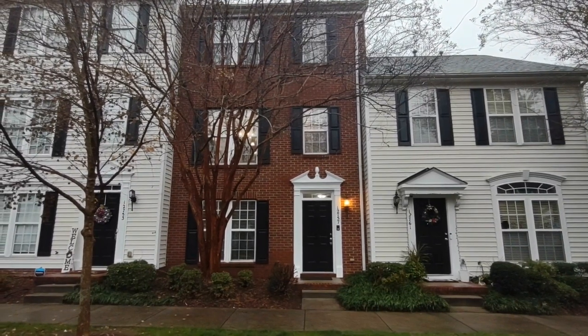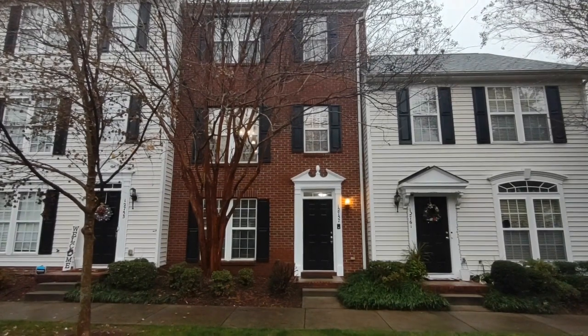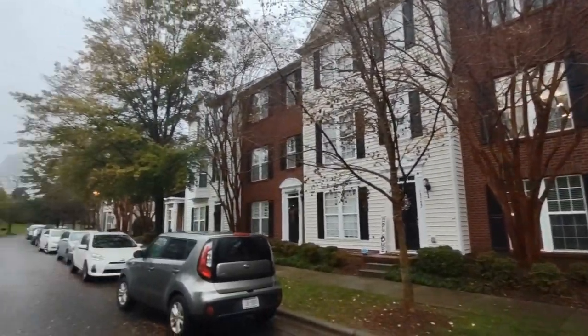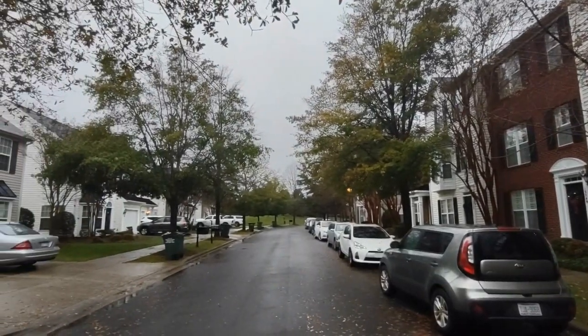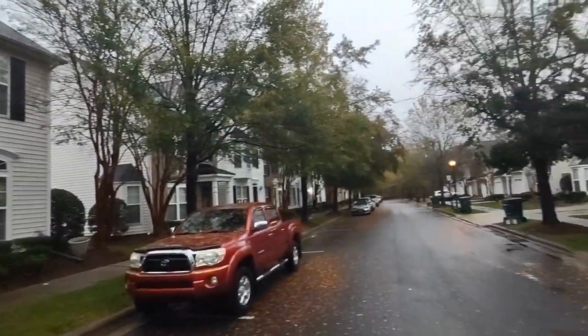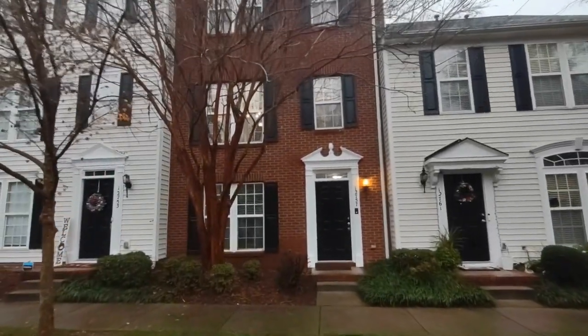Hello, welcome to 12757 Bullock Greenway Boulevard, a three bedroom, two and a half bath townhome in the Charlotte, North Carolina area. For more information about this property, such as pricing or to schedule a viewing, please visit our website at www.touchpointpm.com. Now let's take a look inside.